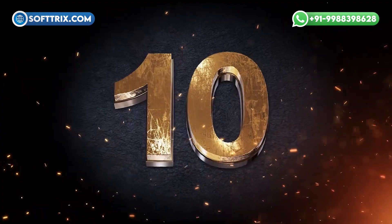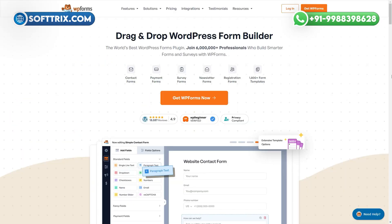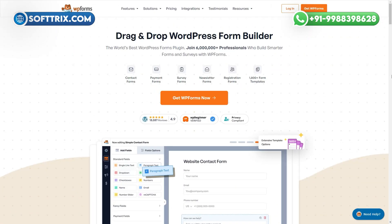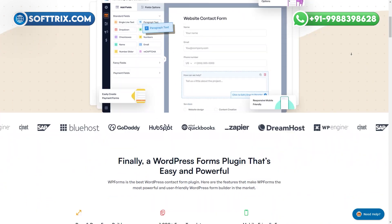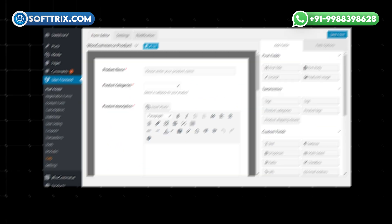Number 10th position is secured by WP Forms. WP Forms is a drag-and-drop plugin that is easy to set up and is beginner-friendly. It allows you to create various forms such as contact, email subscription, and payment forms. With pre-built templates and customization options, it is perfect for engaging with your audience.